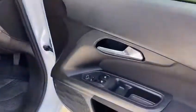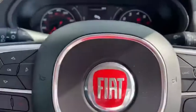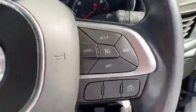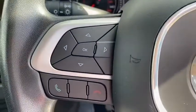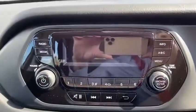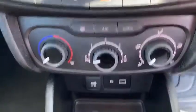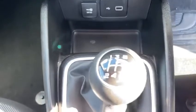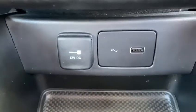Some of the interior features: it has your electric front windows and electric wing mirrors, multifunction steering wheel — so it's got your cruise control and speed limiter on the right hand side, and audio and Bluetooth controls on the left. It's got your AM FM radio, air conditioning, 6-speed gearbox, and also a USB port and 12 volt socket.